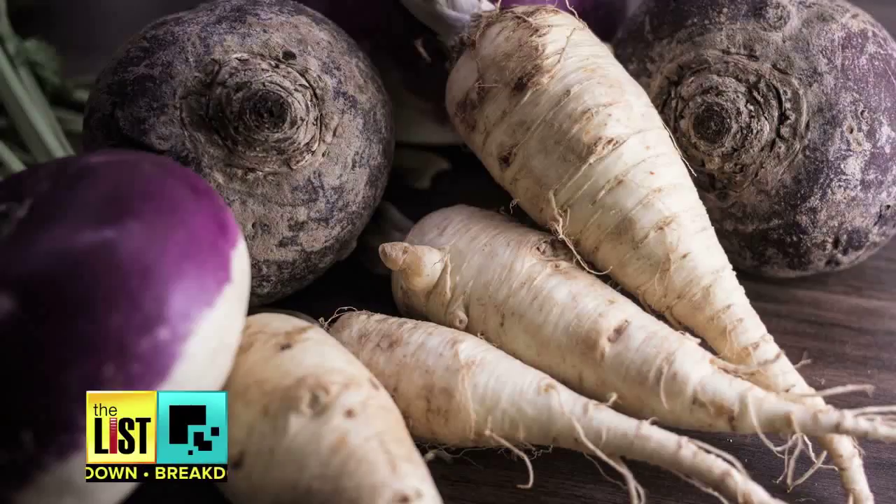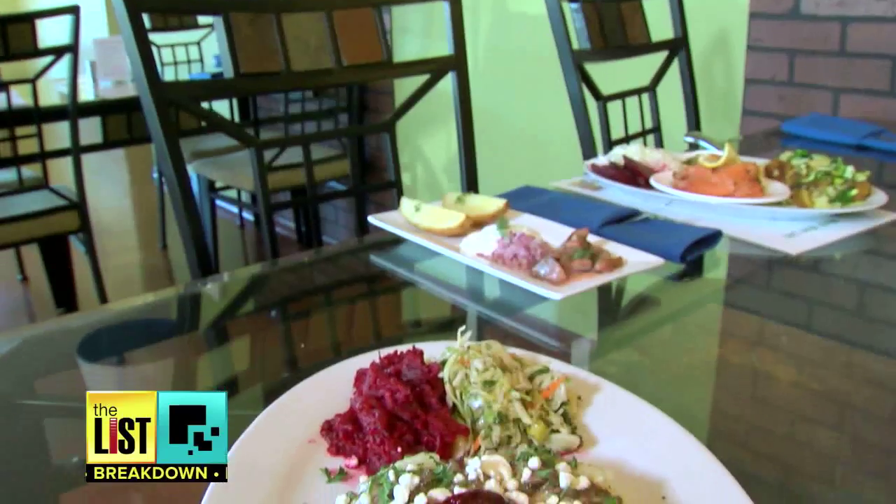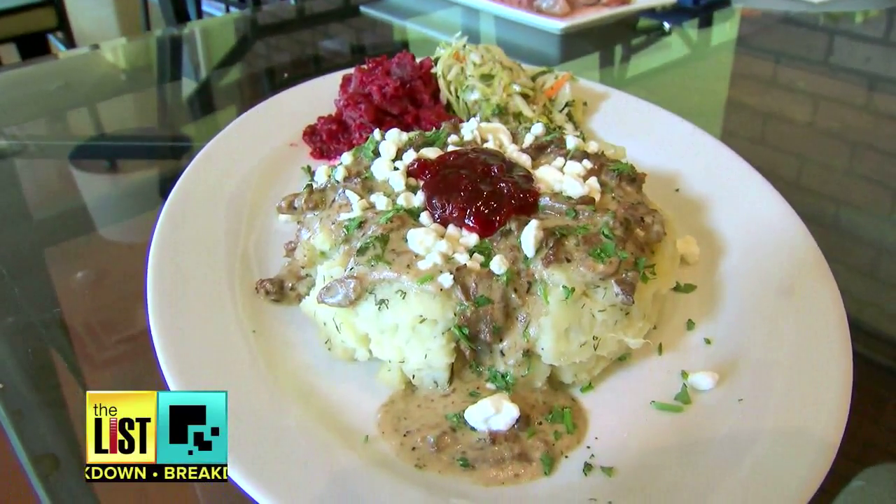Rich in traditional Scandinavian foods such as whole grains, root veggies, fish, and wild game. If you want to give it a go, here's a list of the basics.